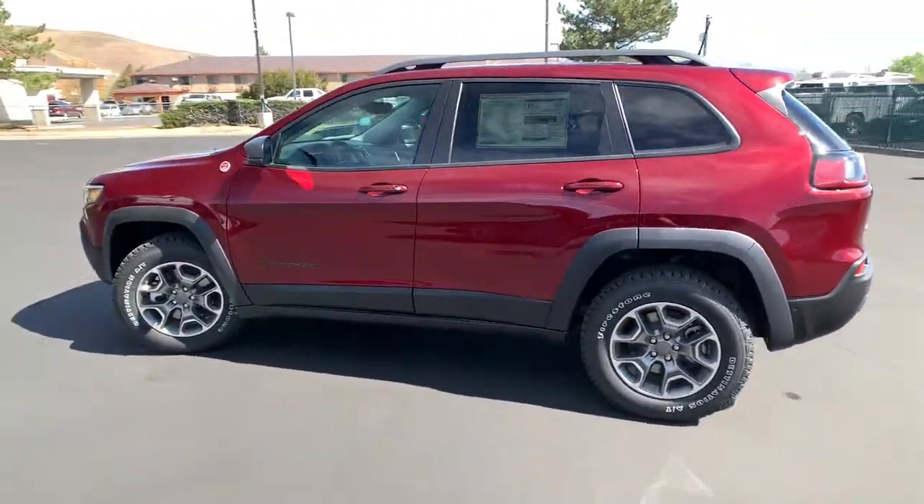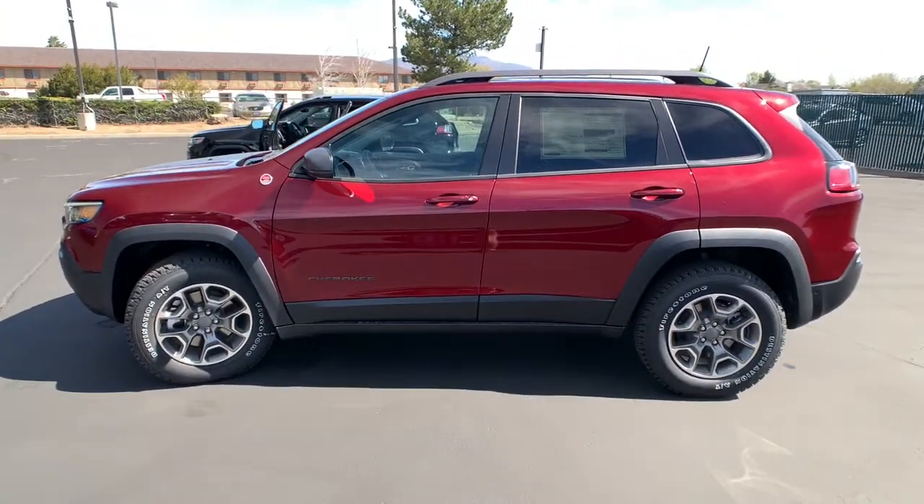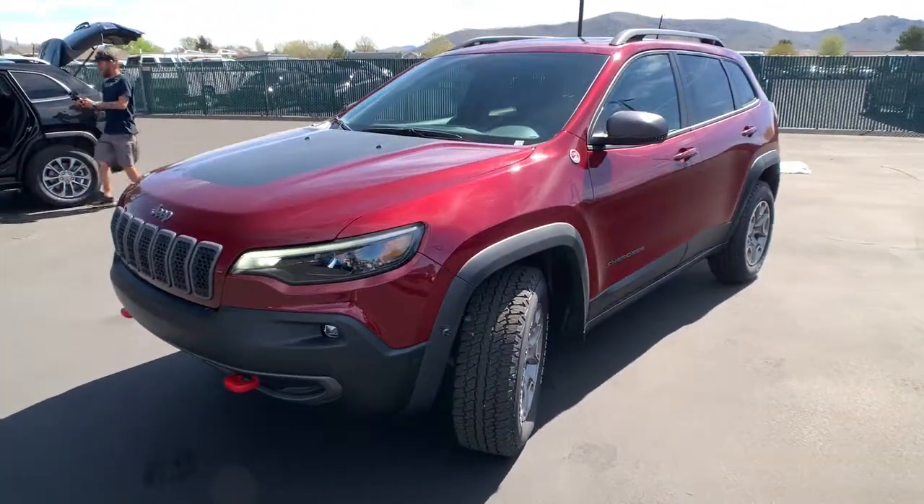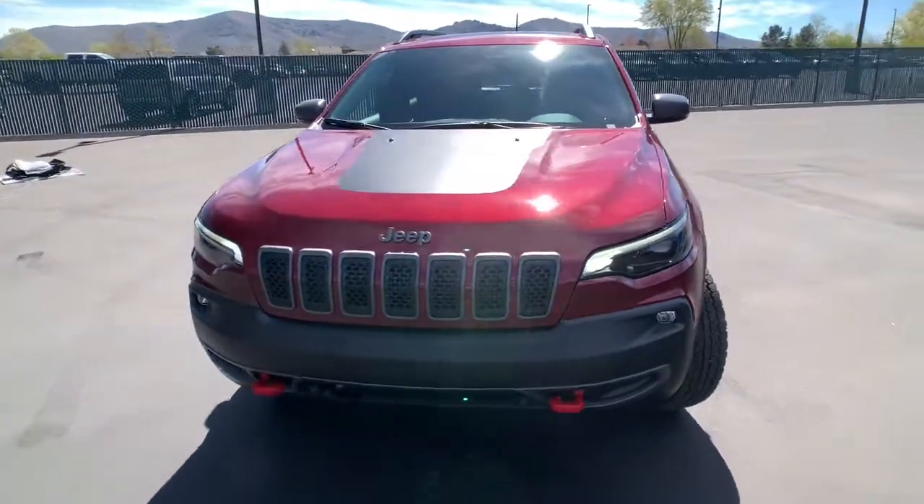The following are some of this vehicle's highlighted options: hands-free liftgate, universal garage door opener. Hit the trail in comfort and refinement in the Cherokee. Test drive it today.